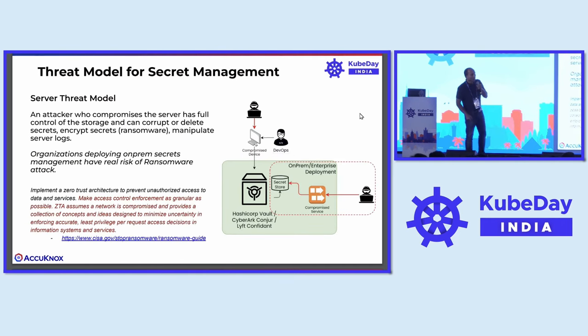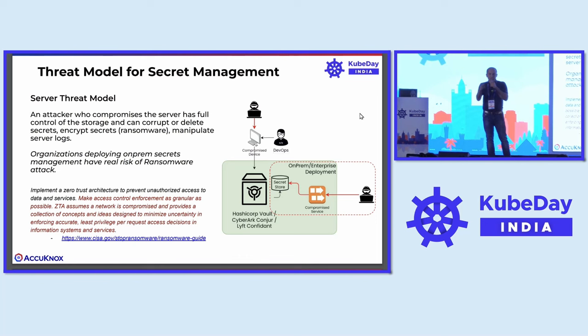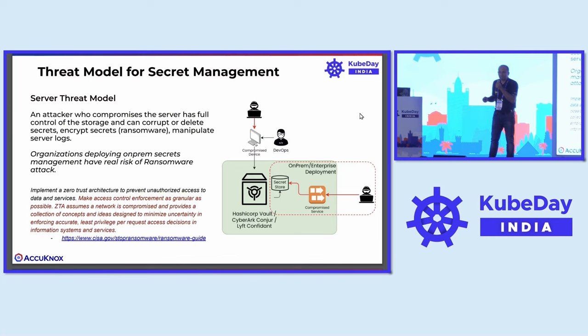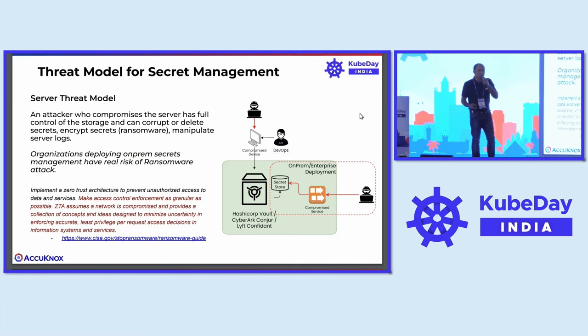I'm going to talk about the threat model for secrets management from the server threat model perspective. What happens if an attacker ends up compromising the server, gets full control of the storage, and can corrupt or delete the secrets, or encrypt the secrets if it's a ransomware attacker, or manipulate the server logs? In the sample deployment shown here, the secret store is locally deployed on-prem. What are the worst-case scenarios that can happen? That's what I'm going to talk about.